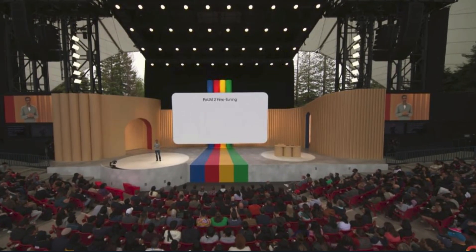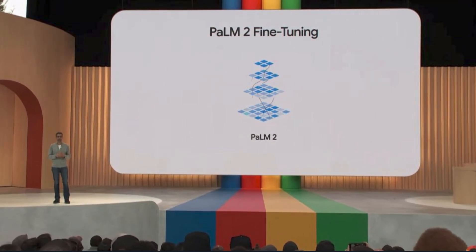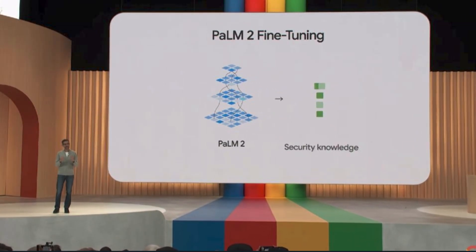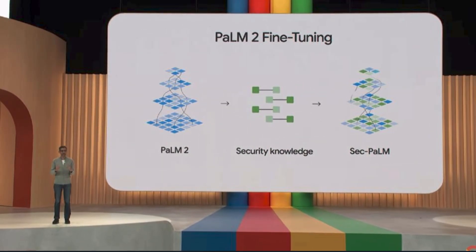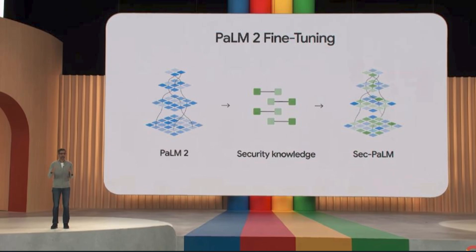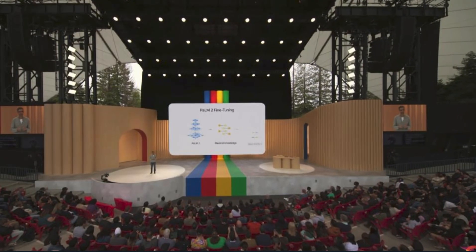PaLM 2 by itself is impressive, but Sundar Pichai, Google's CEO, says the language model really shines when fine-tuned with domain-specific knowledge. For example, Sec-PaLM 2 is a fine-tuned version for security use cases — it uses AI to better detect malicious scripts and threats. Then there's Med-PaLM 2.